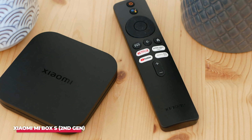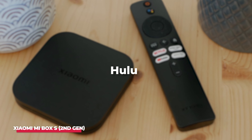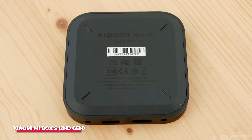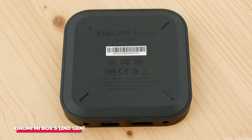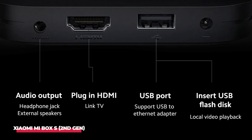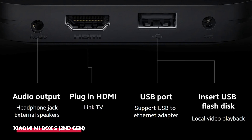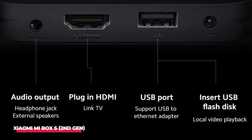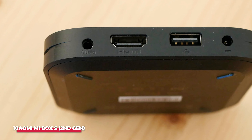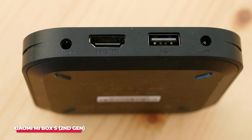I've tried a variety of streaming apps like Netflix, YouTube, Disney+, and Hulu, all of which work seamlessly on this device. The 2GB RAM and quad-core CPU handle multitasking well, so switching between apps is quick and smooth. The Mi Box S also offers multiple connectivity options, including USB for external storage and Bluetooth for wireless headphones or controllers. This flexibility is great for those who want to expand the device's capabilities beyond streaming.